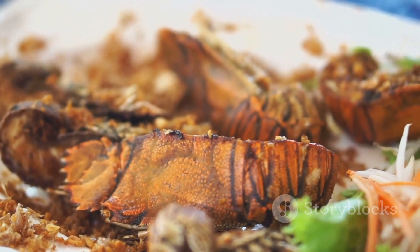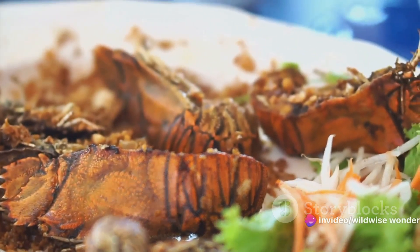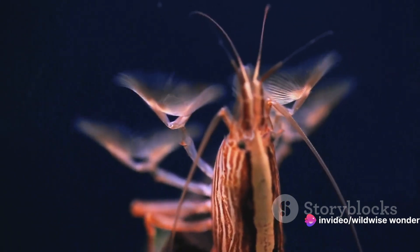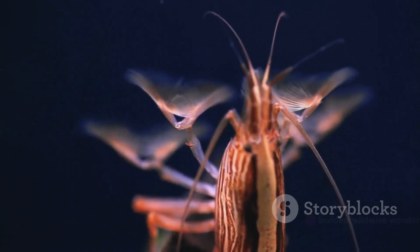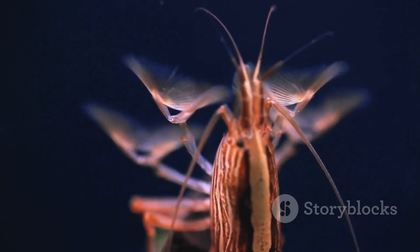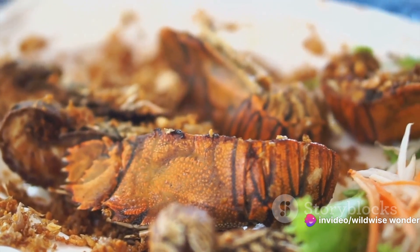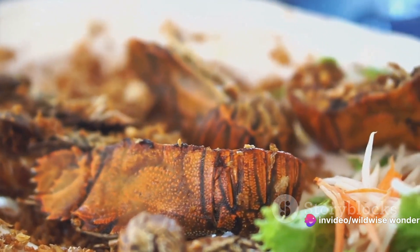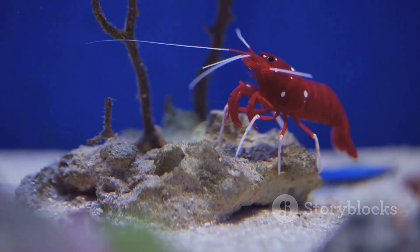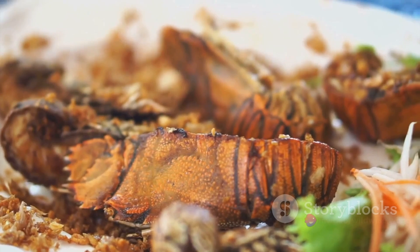When the mantis shrimp decides it's time for dinner, it cocks back its claw, storing potential energy like a coiled spring. Then, in less than three thousandths of a second, it releases, letting loose a punch that accelerates at over 10,000 times the force of gravity. The speed is so intense that the surrounding water can't keep up, creating a vacuum that results in a secondary attack — a shockwave that can stun, disorient, or even kill its prey outright. This phenomenon, known as cavitation, is so powerful that it can shatter glass aquarium walls.